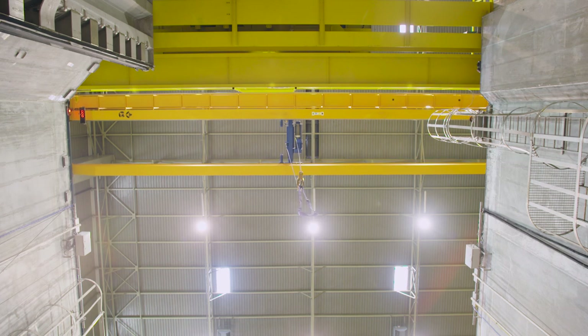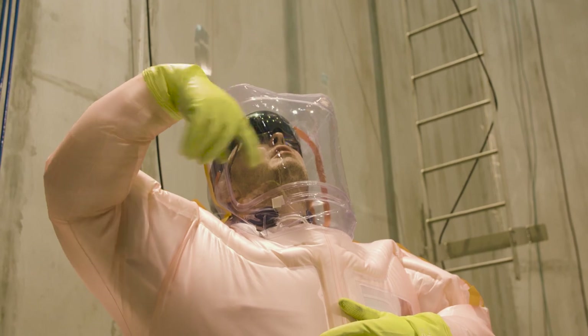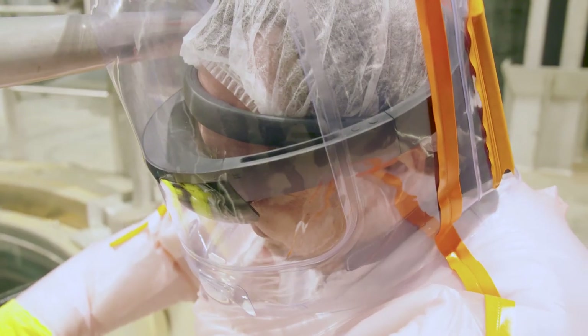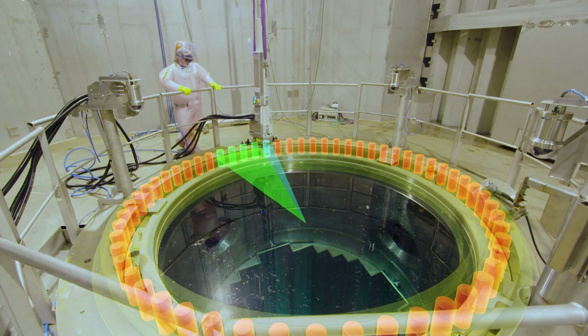Lifting is a big risk in the nuclear center. HoloLens could help us visualize safety zones. It could give assistance for inspecting the stud holes and assess if they are working on the right stud hole.